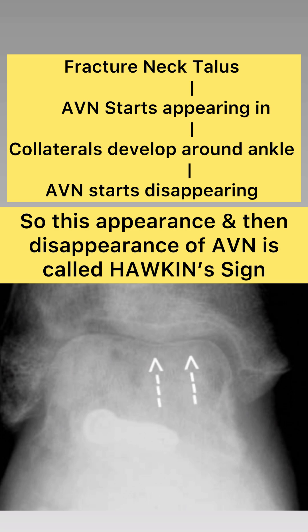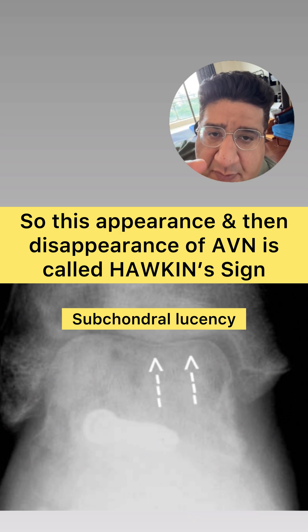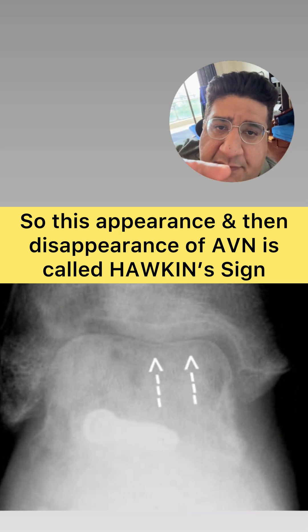It is absolutely a fact that avascular necrosis of the body starts appearing because of that subchondral lucency, which is at the tip of this white arrow, which you can see starting to set in.